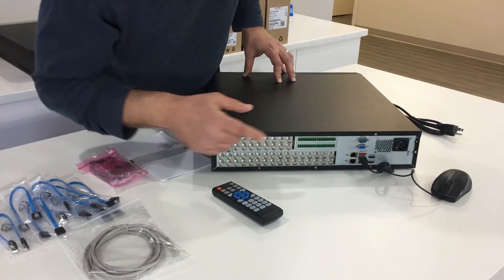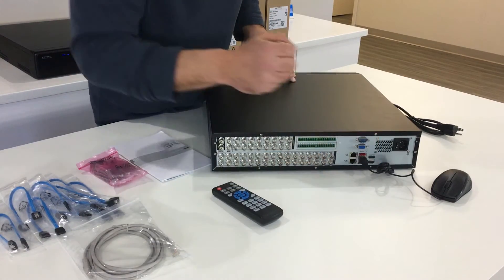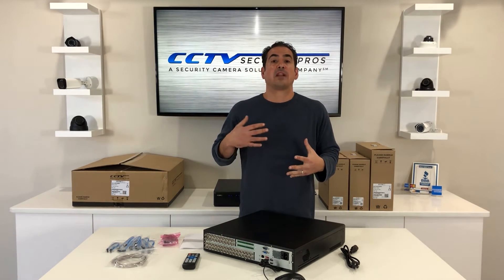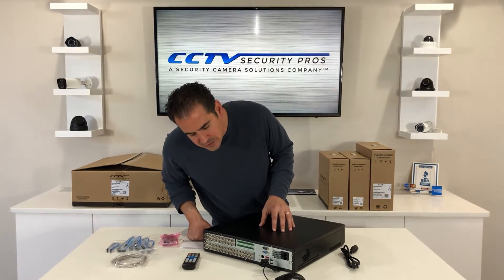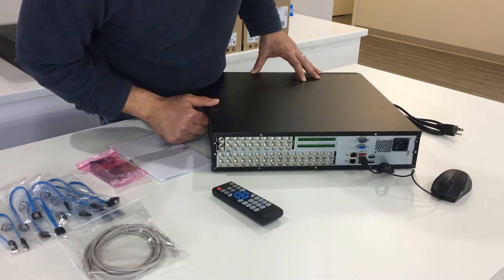It has a BNC video output, a VGA output for your display, and two HDMI outputs. So you could use this unit with a computer monitor, LCD monitor, or a flat screen HD monitor — really doesn't matter. One other nice thing about this unit is it has a spot output off the HDMI or VGA. So say you had a retail store and you wanted customers to know they're being recorded — you could put a display up in the front of the store with one camera showing on that monitor so they can see themselves as they walk in. You see that at some stores, and this recorder can do that as well.